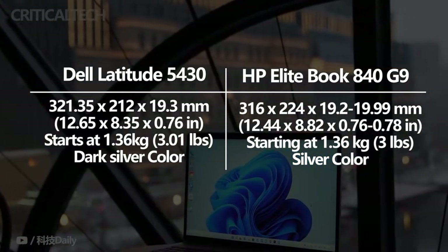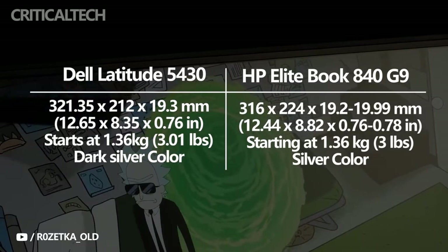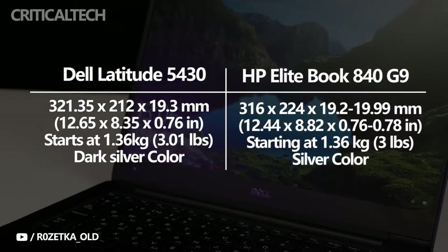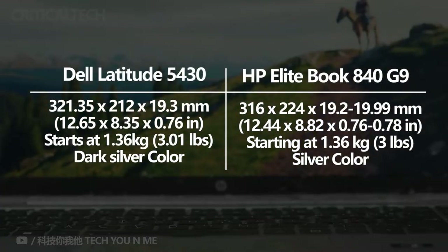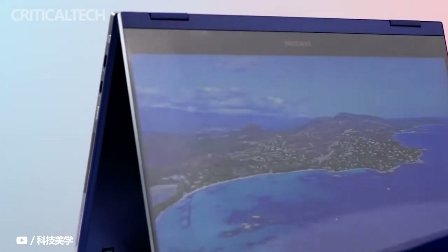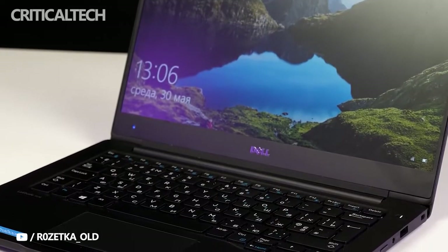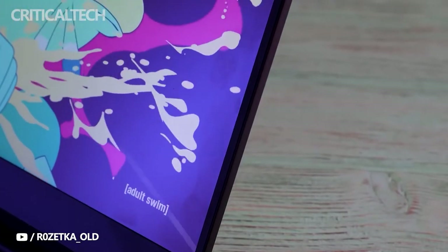Perhaps unsurprisingly, neither of these laptops is going to stand out a whole lot in terms of looks. They're both silver-colored metal laptops, and they look very clean and subdued, which is probably what you'd want in a business environment. There's no hint of flair here, and the biggest thing distinguishing them is that the EliteBook 840 is a lighter shade of silver compared to the Latitude 5430.